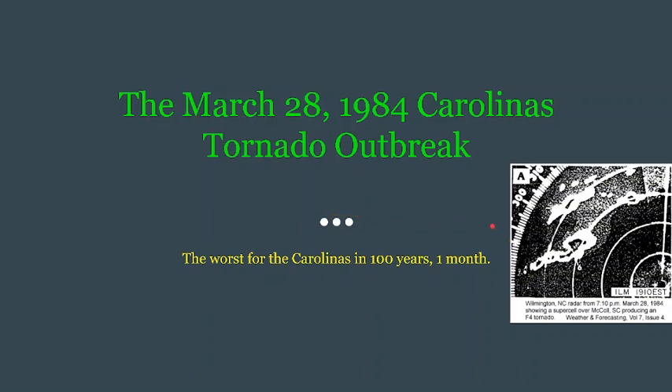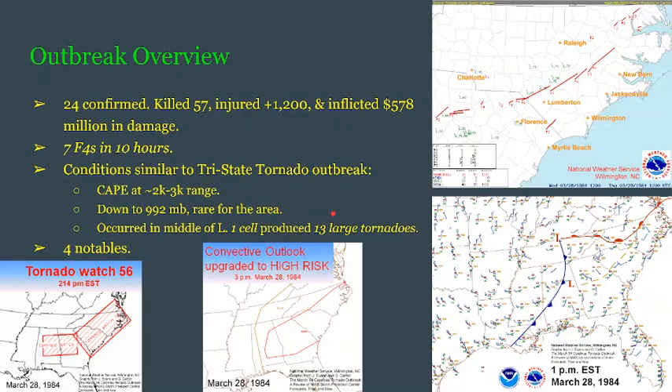That includes the Super Outbreaks of '74 and 2011 as well. Starting with the overview, there were 24 confirmed tornadoes. In total, they killed 57 people and injured more than 1,200. On top of all this, it inflicted 578 million US dollars in damage.